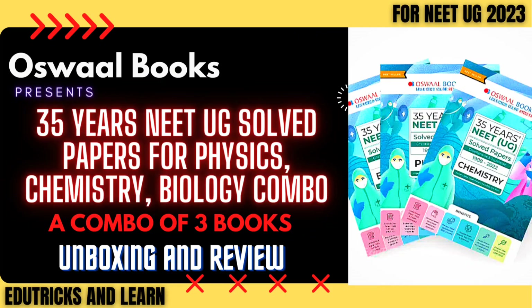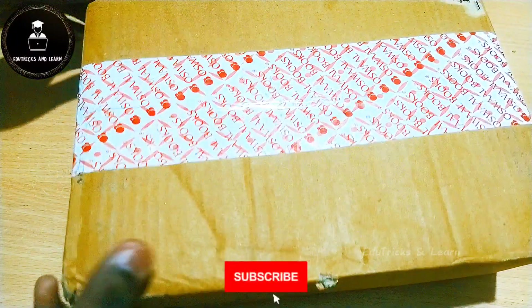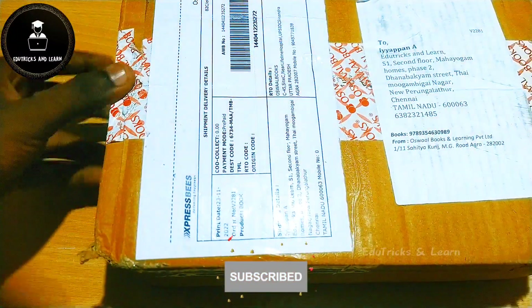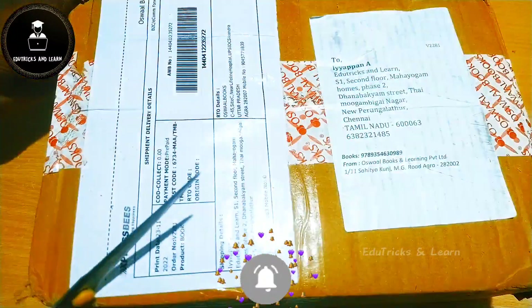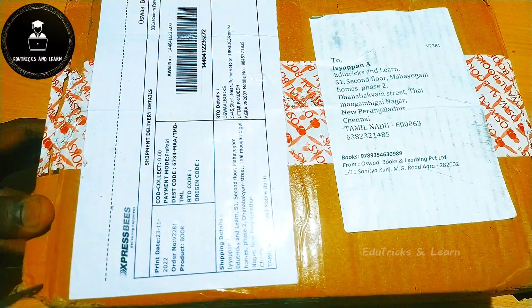Hello friends, welcome to Root Tricks and Learn. Today in this video we are going to see the complete review and unboxing of Oswald Books 35 years NEET UG solved paper for physics, chemistry, and biology NEET 2023. If you haven't subscribed to our channel yet, please hit the subscribe button and press the bell icon to get instant notifications on upcoming videos and latest updates.